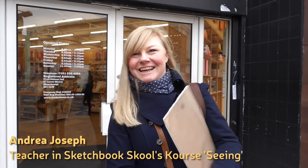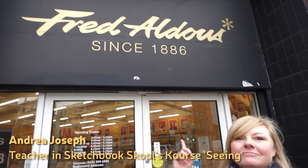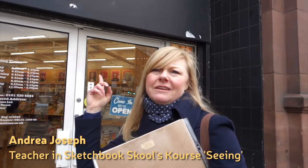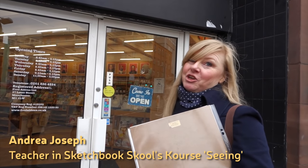Welcome to sunny Manchester. This is probably the best known art shop in Manchester. You can pretty much get anything you want.